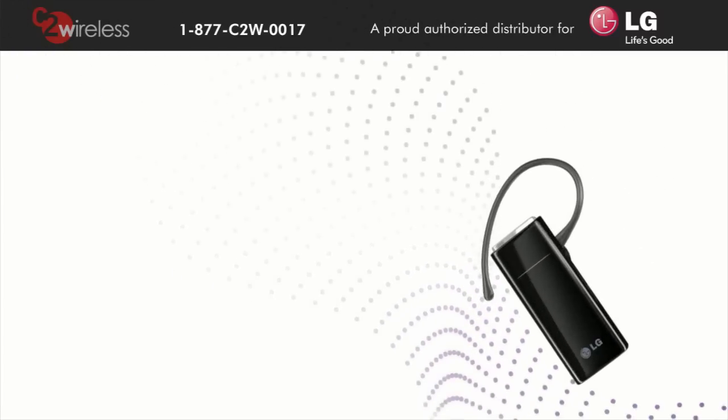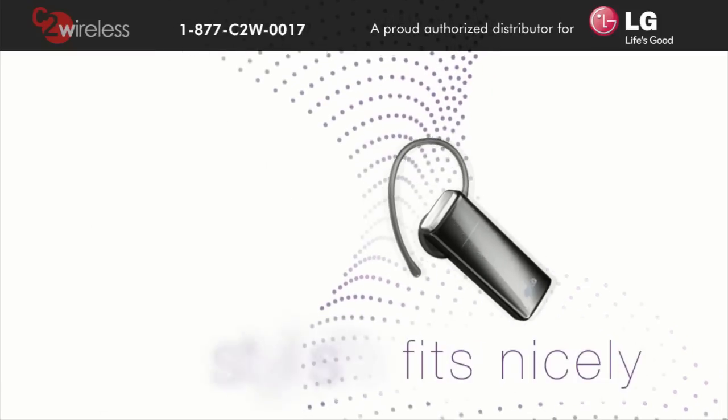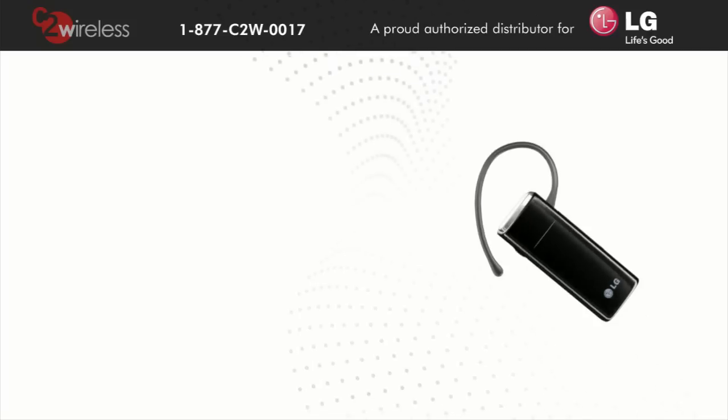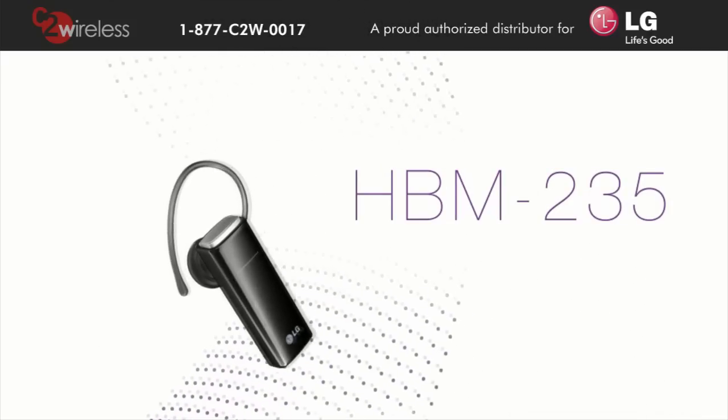All of these services and more come together in a sleek and stylish package that fits nicely over your ear. Enjoy the convenience of hands-free conversation with the HBM 235.